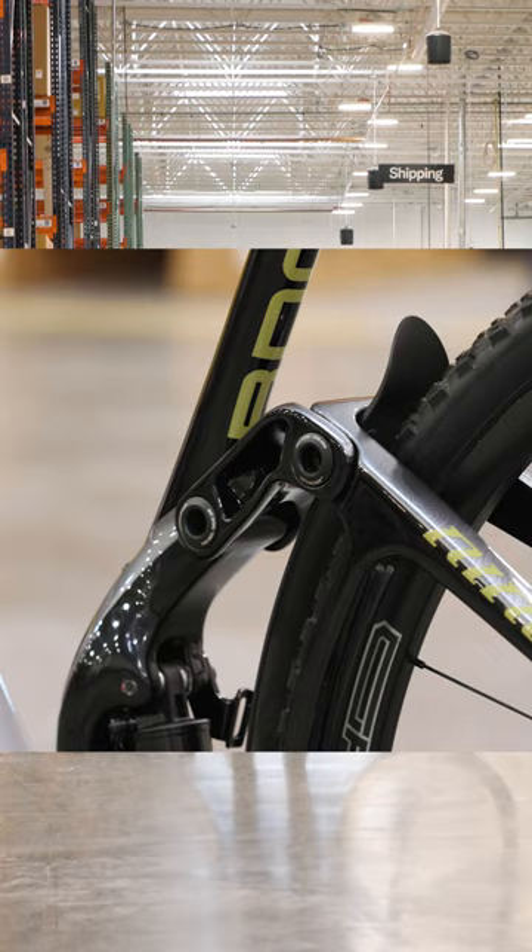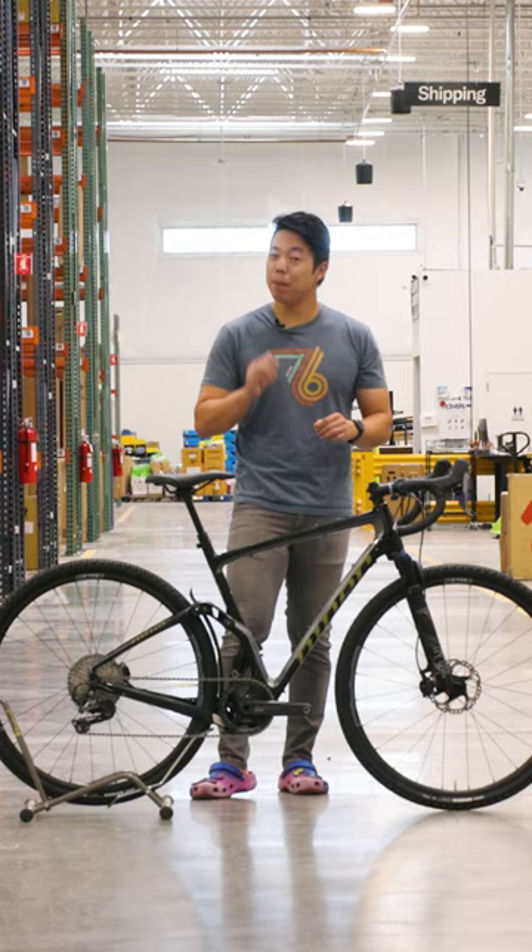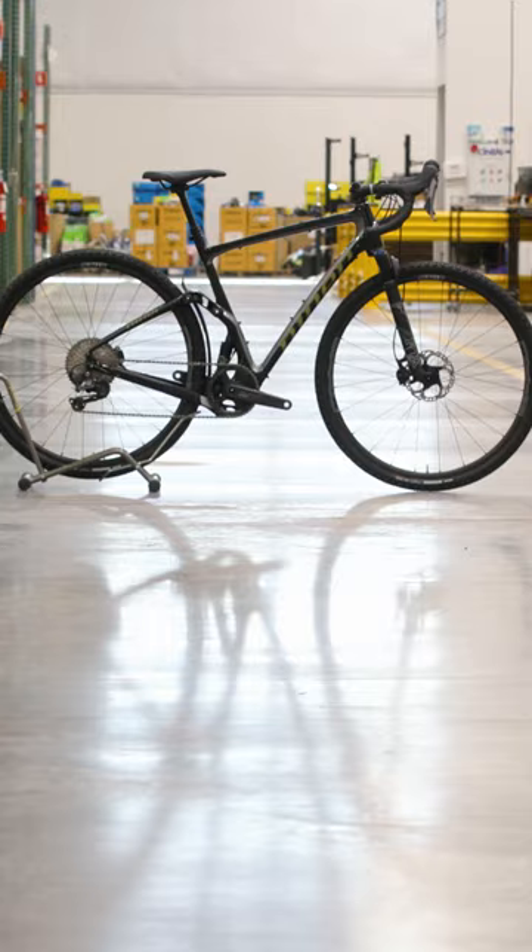Surely this is the perfect bike for someone, somewhere — probably not me, but maybe it's you. Let me know what you think in the comments, and if you want to see super unique gravel bikes just like this, don't forget to like and subscribe.